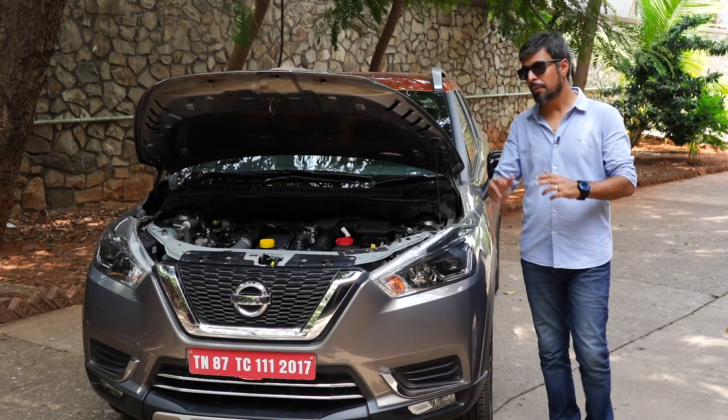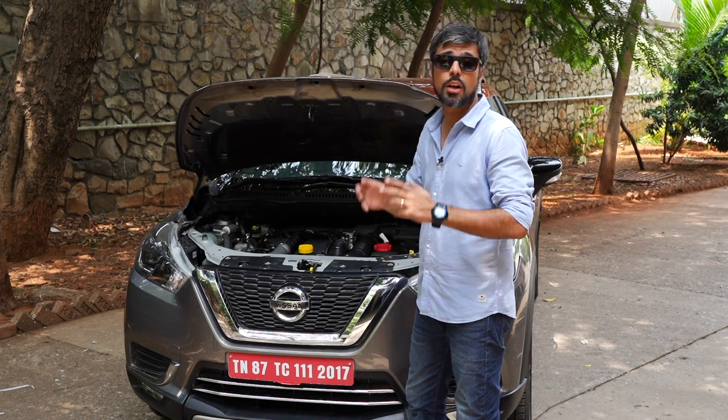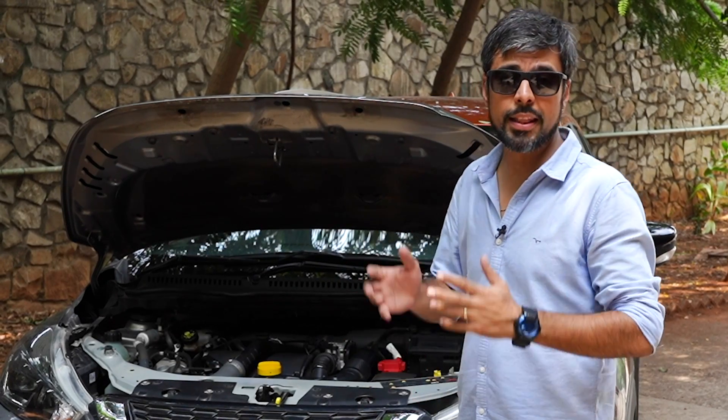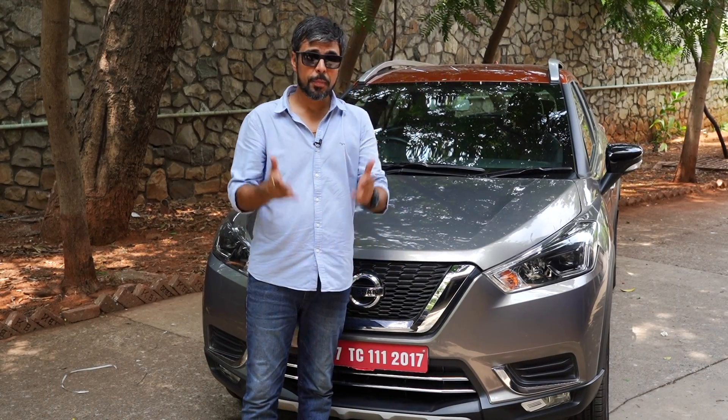Lastly, just before you shut your car's bonnet, make sure you quickly check the engine oil level on your car. It's one of the most critical checks you can perform. Refer to our first installment in this DIY video series. Happy driving!